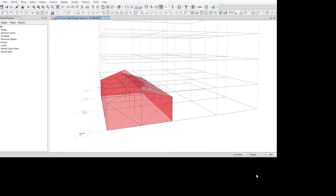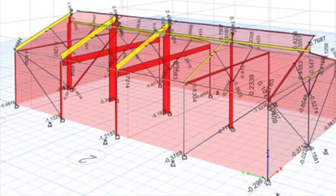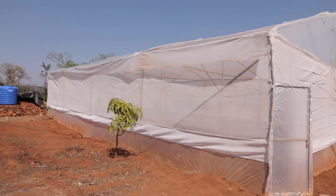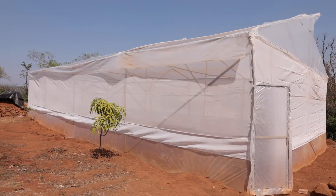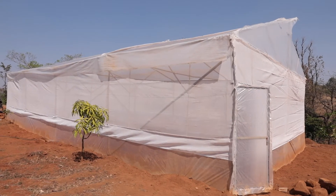In this project, we have designed and developed a bamboo-based polyhouse of 128 square meters, aiming to provide year-round nutrition security for a household.